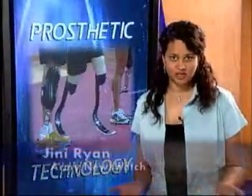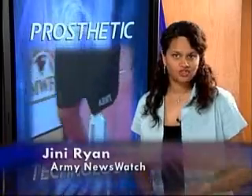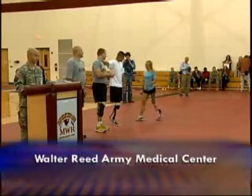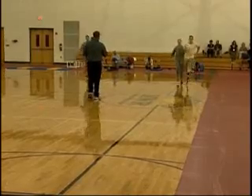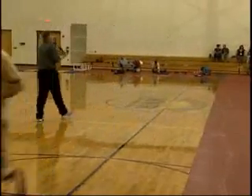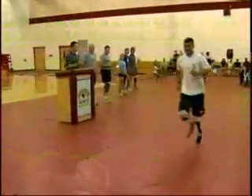Walter Reed is the first facility in the United States to get the next generation in prosthetics technology. And for Major David Rosell, that means being able to test out the proprio foot. Wounded warriors picked the foot for the activity instead of letting the activity pick the foot. Amputees at Walter Reed Army Medical Center tested out the latest in prosthetic technology: the proprio foot, the power knee, and running feet.